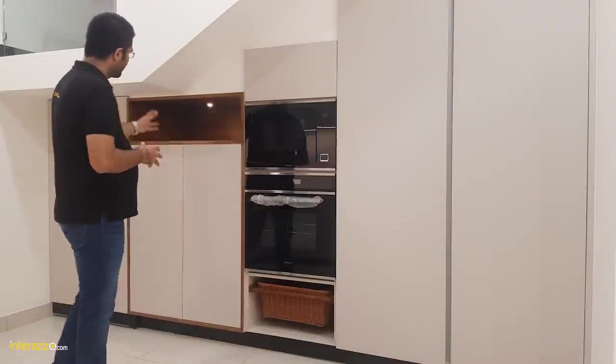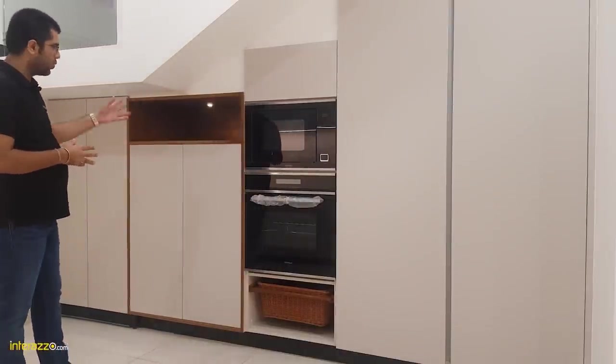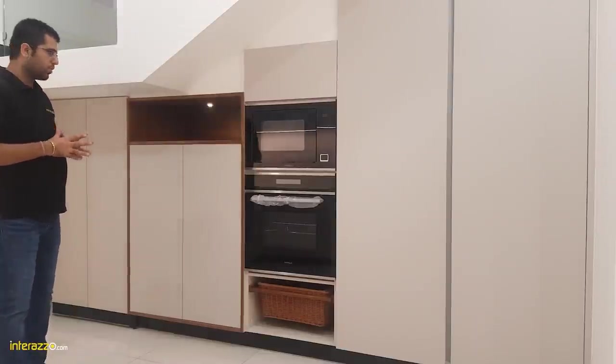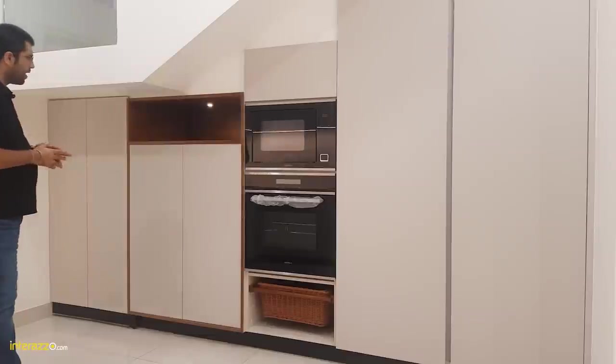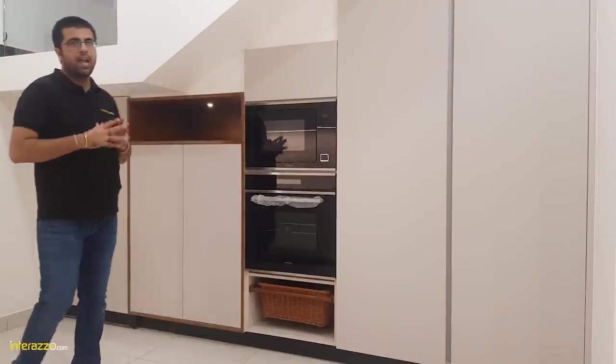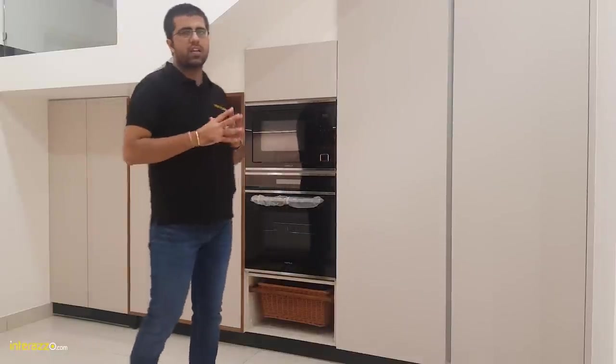Next to it we have given some storage space with a veneer cuboid and some doors and shelves. Next to it we have planned a passage to go into the store area. This entire kitchen has been done with imported acrylic shutters imported from Austria — the brand is called Senusen.